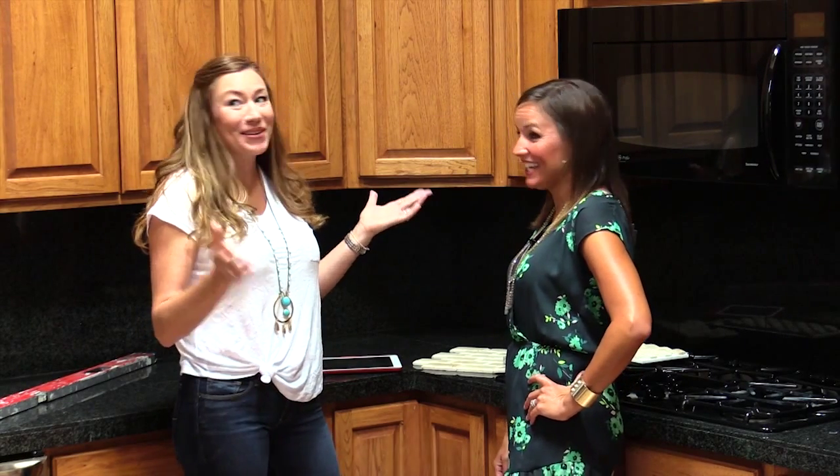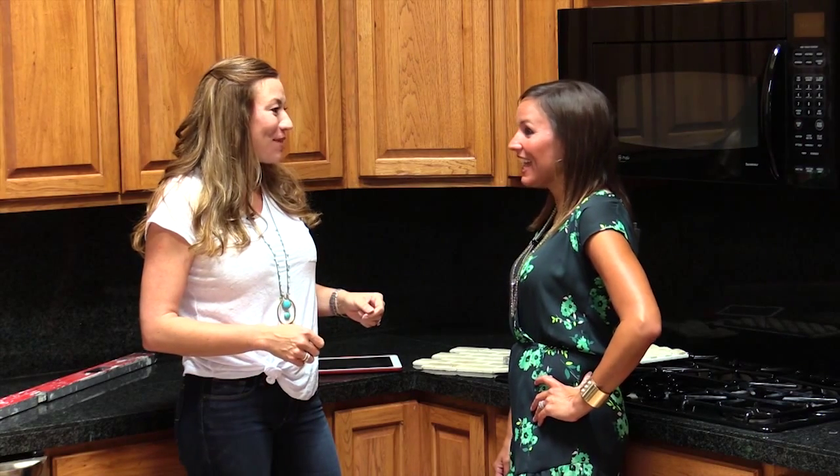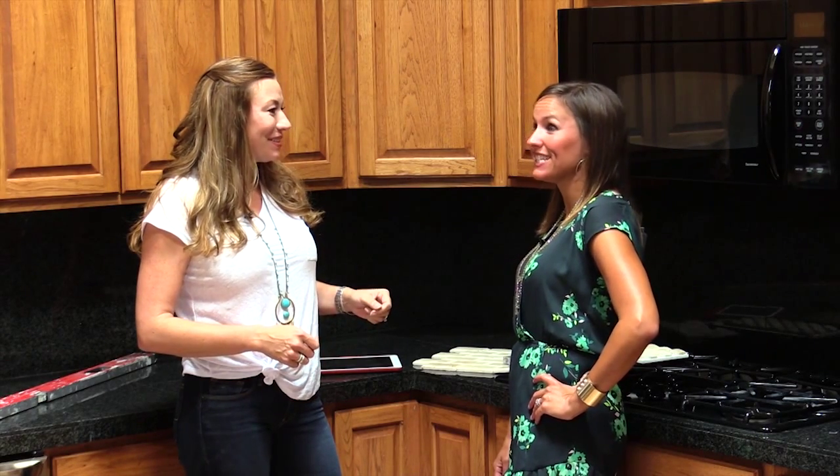So I'm here with Erin Smiley. Today is the big day — we are taking out the wall, the item that you've been wanting to get out of here forever. I'm excited for you. We're excited to see it all done.